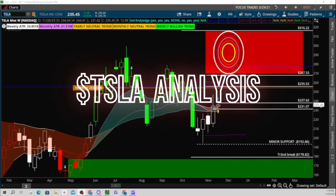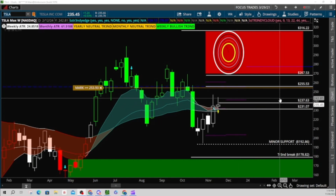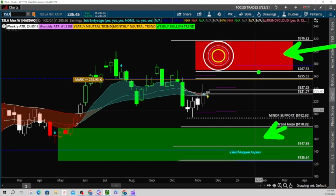Hi everybody, Trendy John here from Simpler Trading. Let's go ahead and get started with ticker Tesla, TSLA. We have some supply and demand on the screen, as you all can see. The green is the value where I would definitely be looking at buying, and the red is where I expect my target into the end of year.